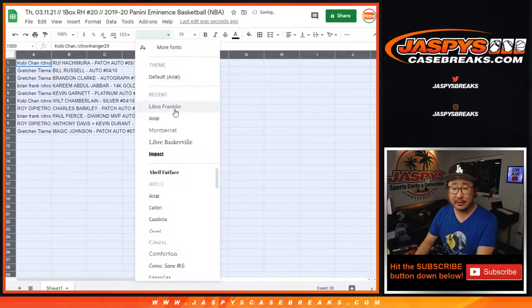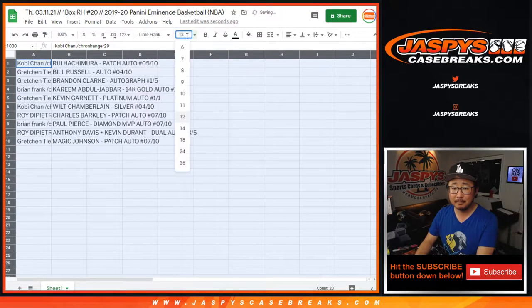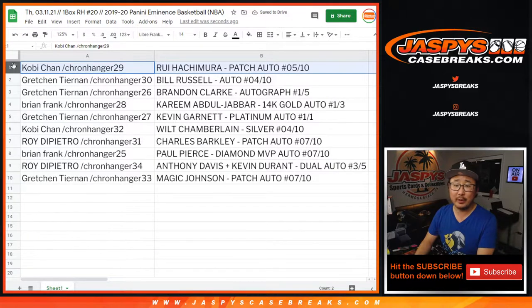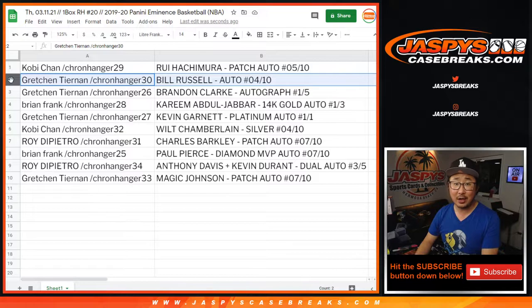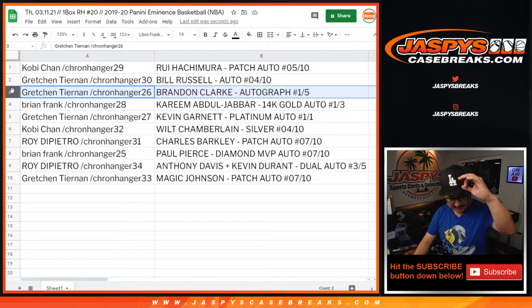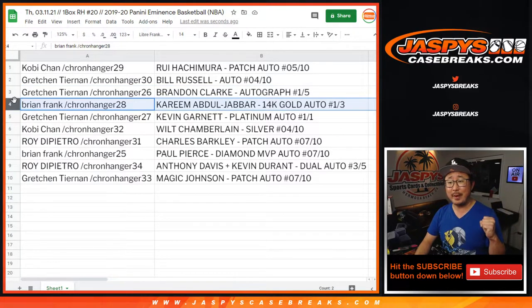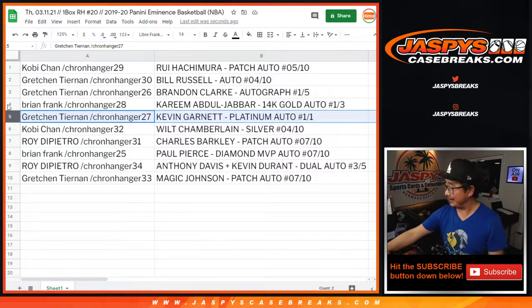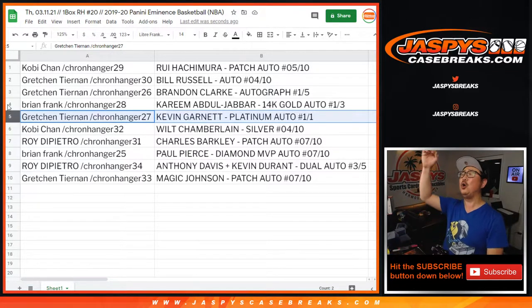Let's put all this together and see how it looks. Kobe Chen with the Hachimura 5 out of 10. Gretchen with the Bill Russell autograph 4 out of 10, and the Brandon Clark auto 1 out of 5 — all aboard the Big Hit Express, whoop whoop. Brian with the Kareem Abdul-Jabbar 14-karat gold autograph 1 out of 3 — all aboard the Big Hit Express, whoop whoop. And check this out — Gretchen with the KG Platinum piece and autograph, a 1 of 1 — all aboard, whoop whoop.